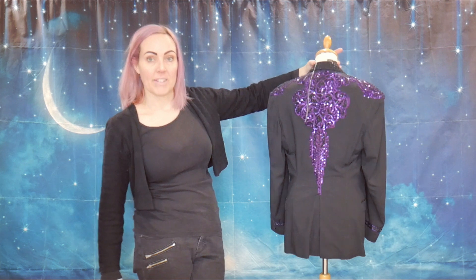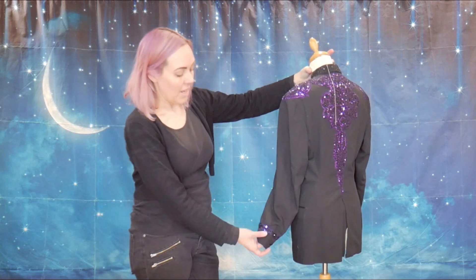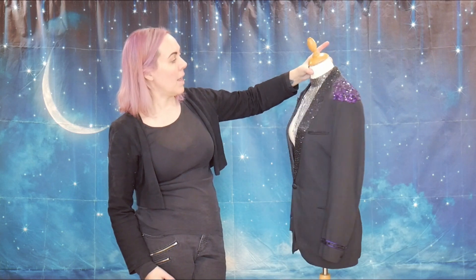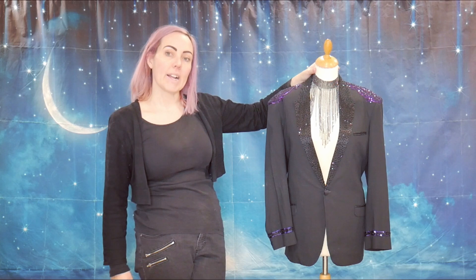So this is Michael's jacket with his embellishments on. It just needed a little bit of purple on the cuffs so I've done two lines of purple sequins around the cuffs as well, and then I've styled it with this black waterfall crystal necklace.